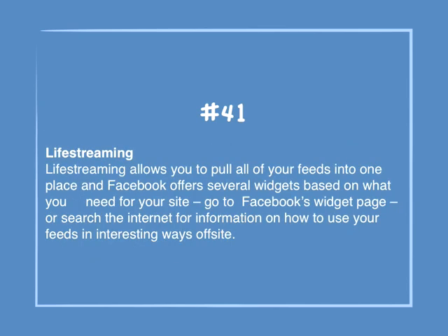Number 41: Lifestreaming. Lifestreaming allows you to pull all of your feeds into one place, and Facebook offers several widgets based on what you need for your site. Go to Facebook's widget page or search the internet for information on how to use your feeds in interesting ways off-site.